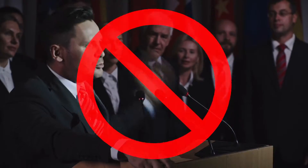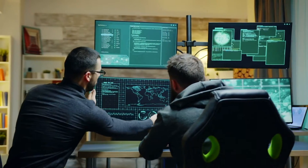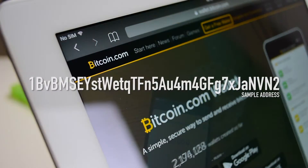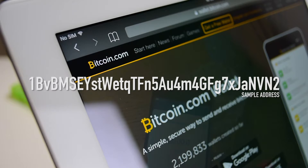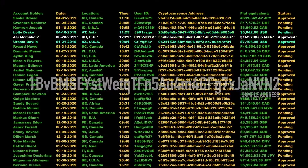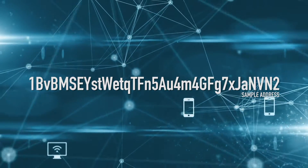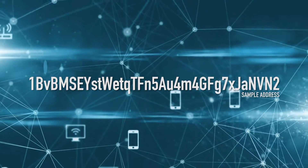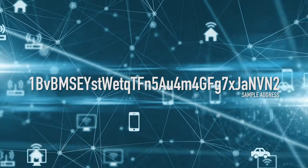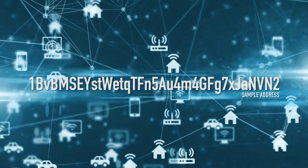No central authority oversees Bitcoin transactions. Rather, the miners work together to validate them. Bitcoin users will generally have wallet addresses — a string of letters and numbers that can be identified on the blockchain and serve as a sending or receiving location for digital currency. This address serves as a unique identifier on the blockchain. Anytime Bitcoin is sent or received to or from this address, it's logged in the chain, and it can be traced back and forth.